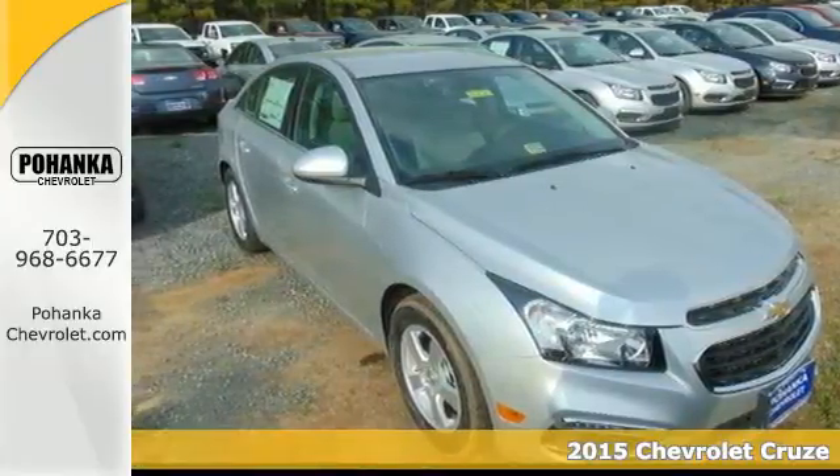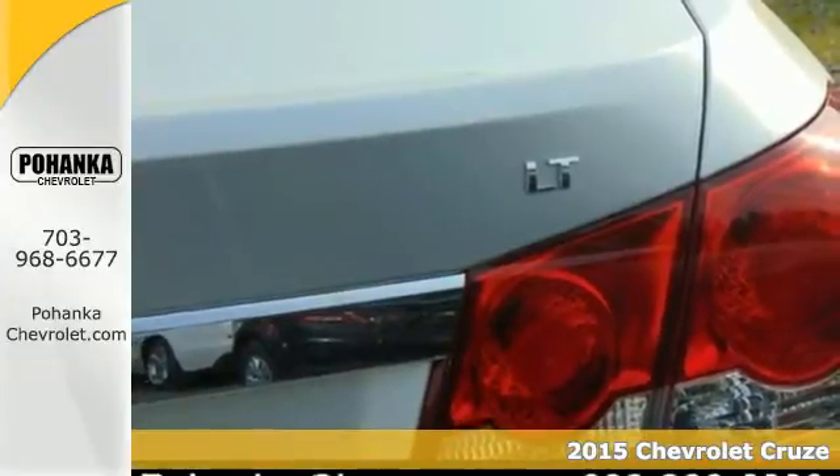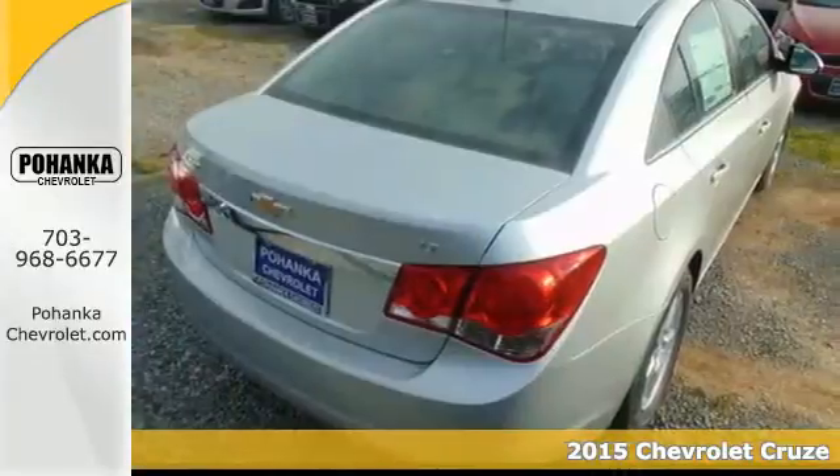Here's a 2015 Chevrolet Cruze. Its bold design, all-around efficiency, and class-leading safety are endlessly impressive.